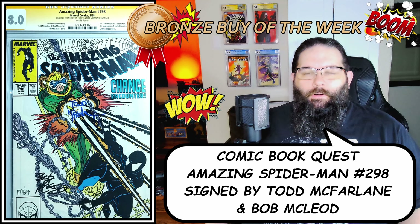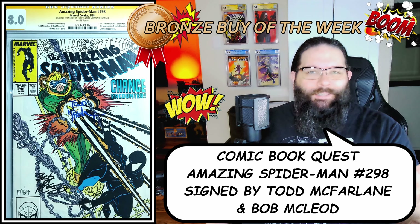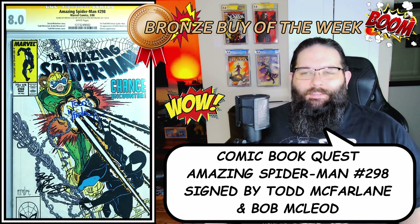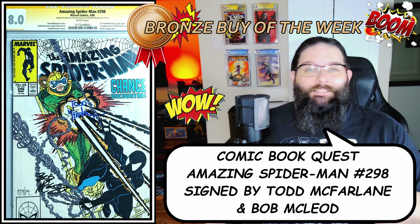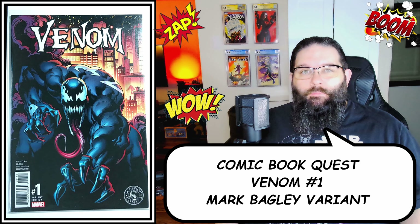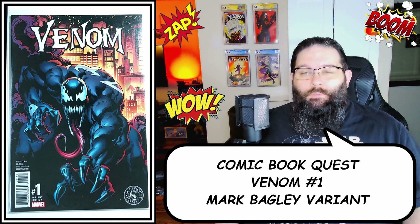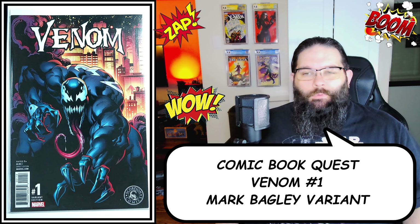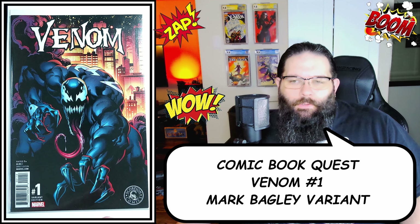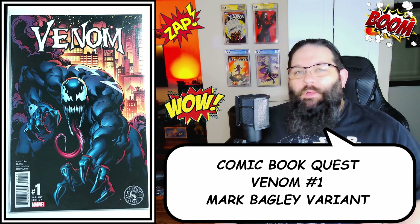I don't know that I'll hold on to this comic forever — I might be tempted to turn it into a Venom or ASM 300 — but for now I'm very happy to finally have some kind of a Venom key. While I was there I also noticed they had a Venom number one Bagley variant, and I didn't have any copy of Venom 1 in any variant, so I grabbed this one too. Got a pretty good price; it's the Scorpion Comics exclusive. Just super happy to have these comics.